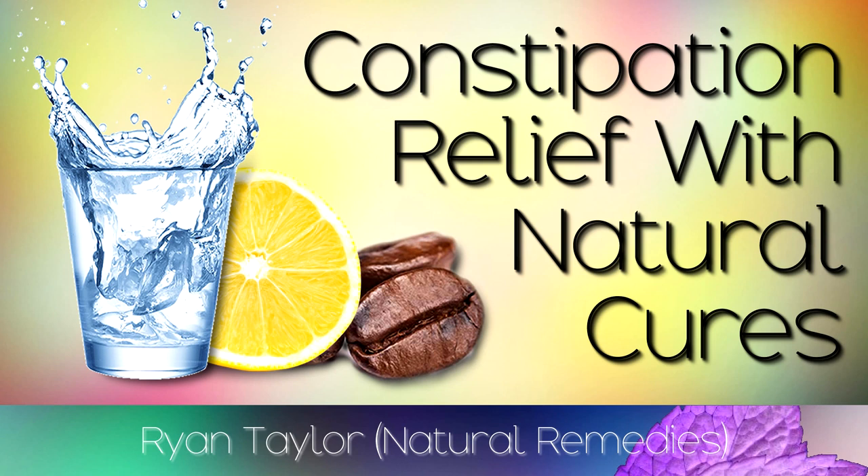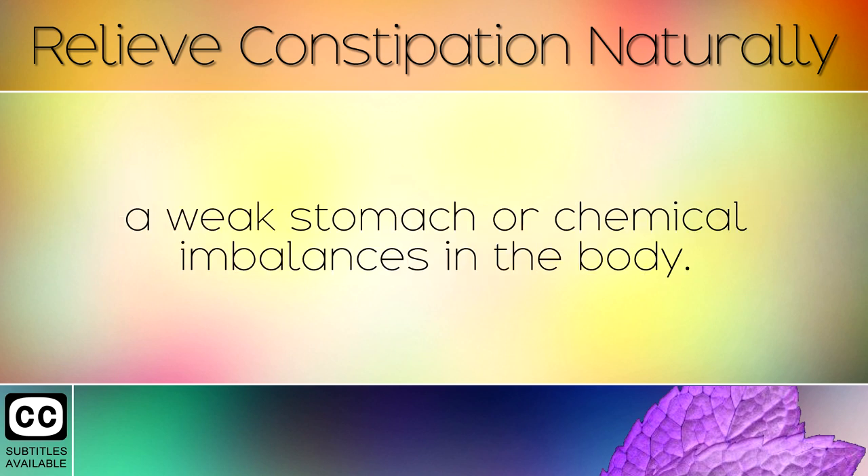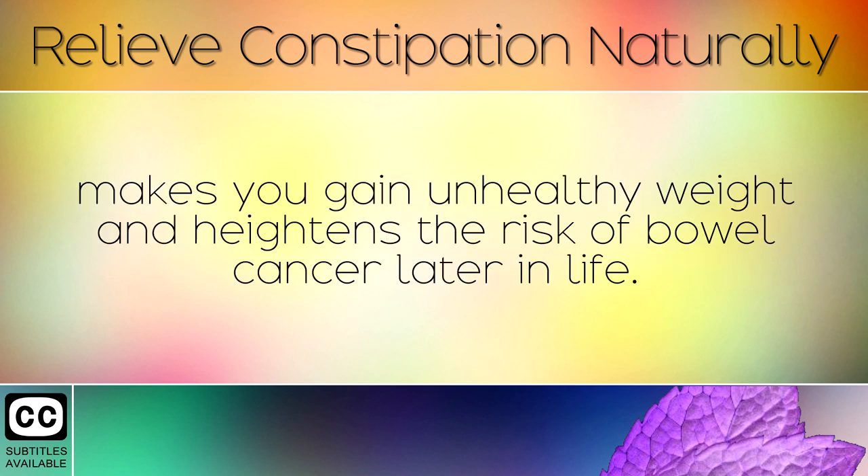Constipation is a common problem and is usually caused by poor nutrition, a weak stomach or chemical imbalances in the body. Carrying too much waste can cause toxins to leak into your body which weakens your immune system, makes you gain unhealthy weight and heightens the risk of bowel cancer later in life.